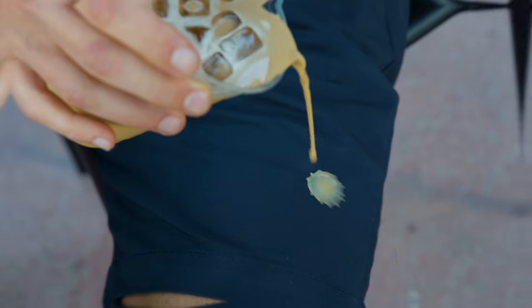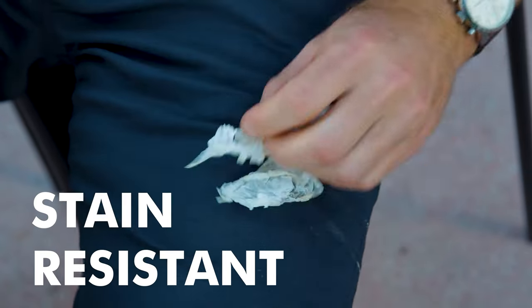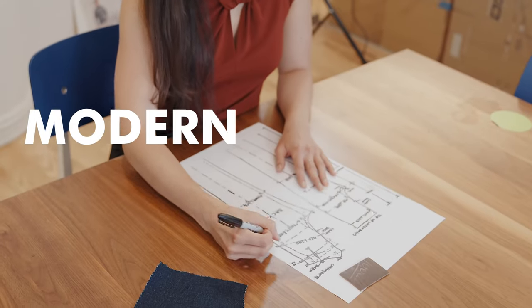Water and stain resistant, these shorts keep you looking clean and fresh, even when life gets in the way. We wanted to stay true to the classic aesthetic of the short, but add modern functionality.